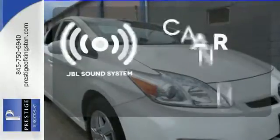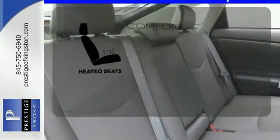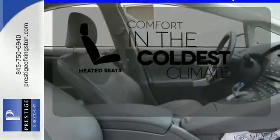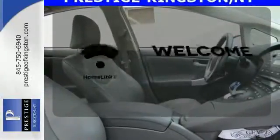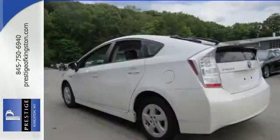The JBL sound system gives you a rich listening experience. The heated seats keep you comfortable no matter how cold it is. Program garage door openers, gates, and lighting systems with HomeLink.